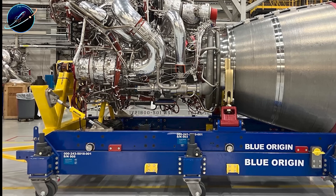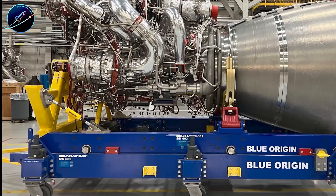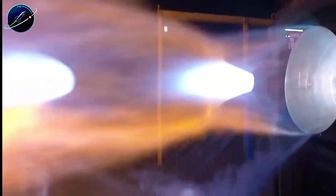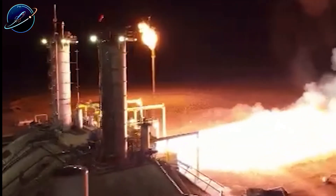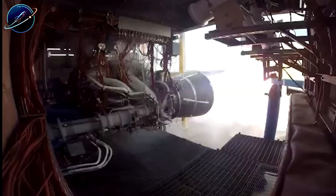This efficiency slashes both manufacturing and operational costs over time. Think about what this means in practice: BE-4 needs to be physically larger and heavier to achieve similar thrust levels. More mass means more material costs, longer production times, and higher expenses for every single engine. Raptor achieves more with less, and that efficiency compounds across thousands of engines.